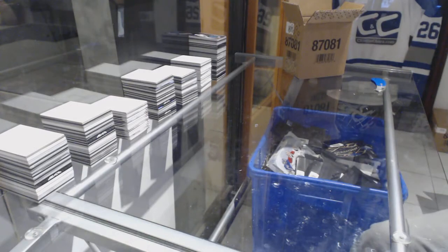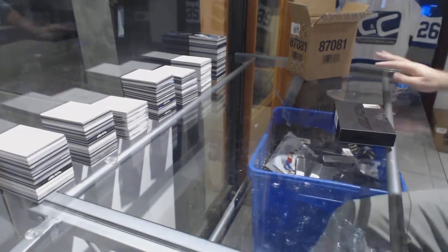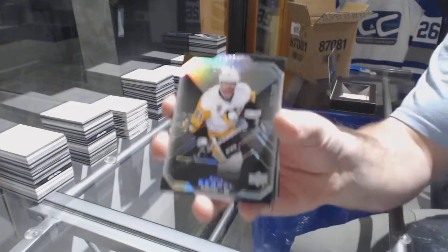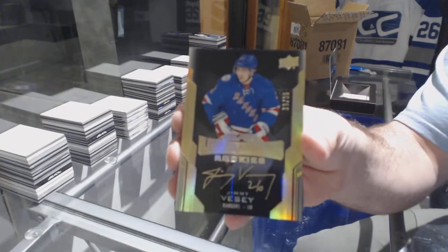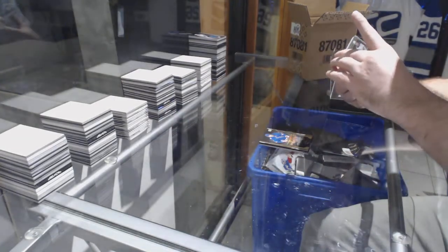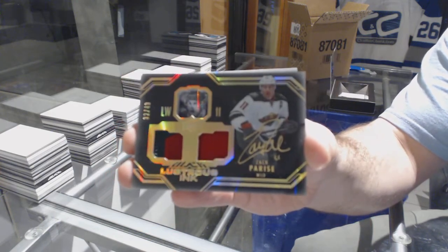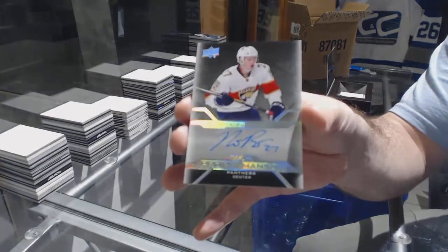Two more packs to go. We've got a beast — Phil Kessel 299. Another gold lustrous rookie auto to 35 of Jimmy Vesey. A dual lustrous ink patch auto number 49 of 49 of Zach Parise. Pro penmanship of Nick Bjugstad and a Mark Giordano Trademarks jersey.